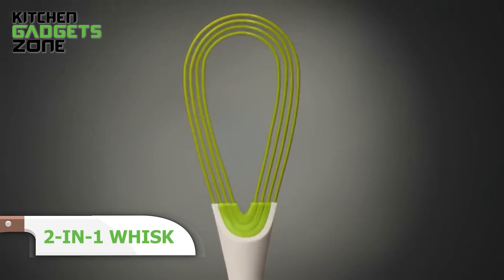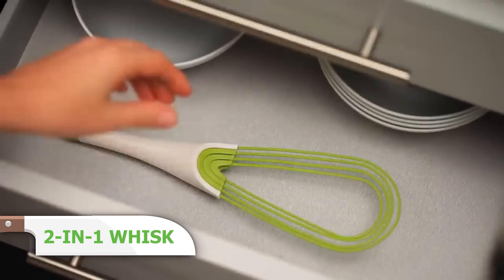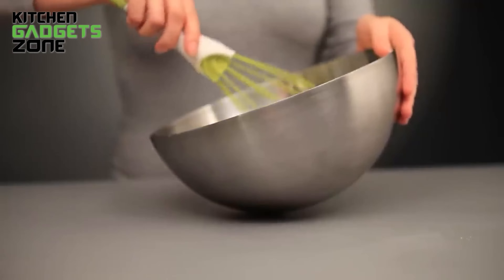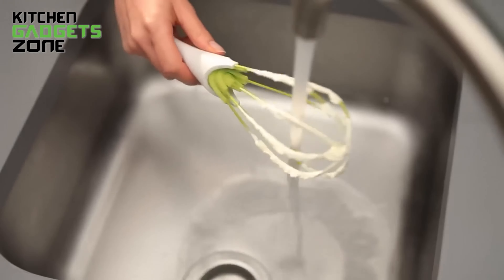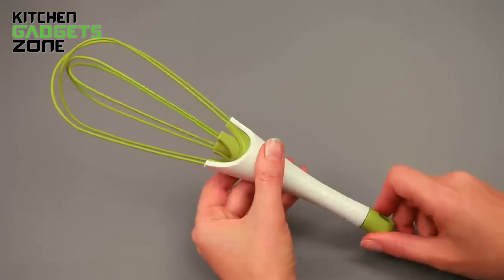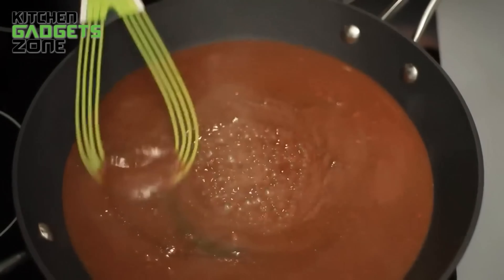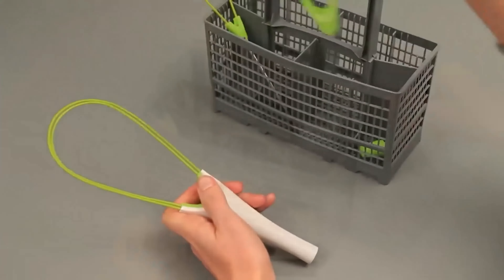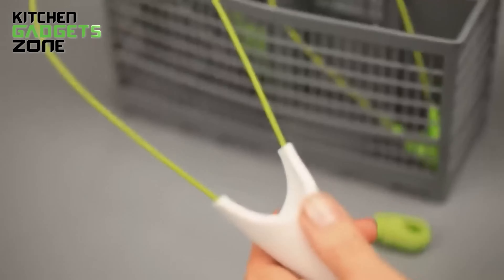Here's one kitchen tool with two handy functions. With a quick twist, this whisk transforms from a flat whisk to a balloon whisk, perfect for blending sauces or whipping cream. The silicone-coated steel wires are heat-resistant up to 200 degrees Celsius, making it safe for non-stick cookware. When not in use, it folds flat, saving precious drawer space. It's the versatile whisk every kitchen needs for all those mixing tasks.